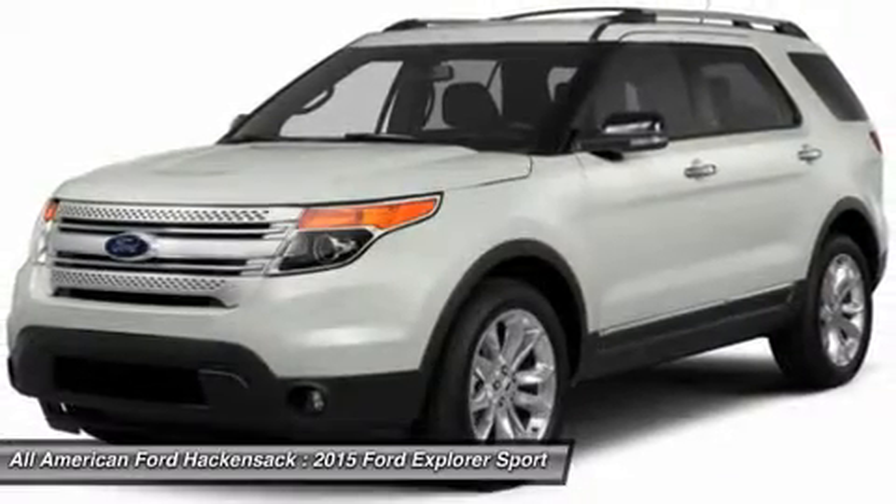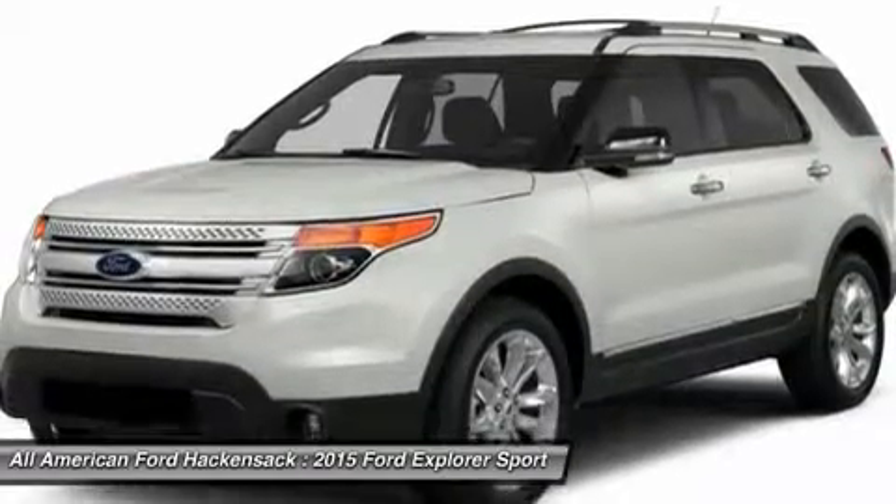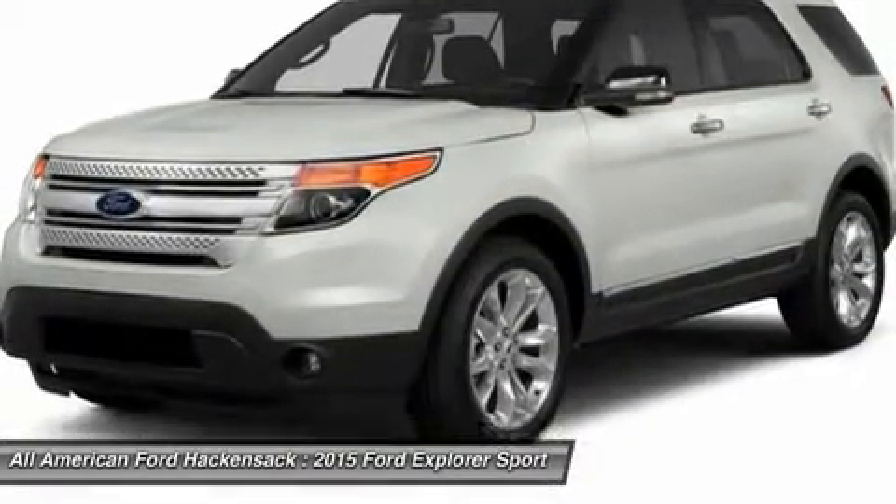Power steering, cruise control, keyless entry, aluminum wheels, floor mats. Drive away with a great deal on this vehicle. Call or stop in today.